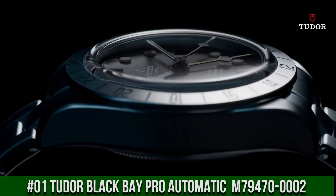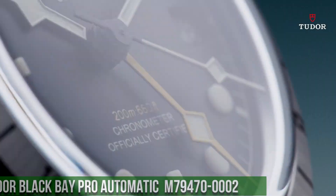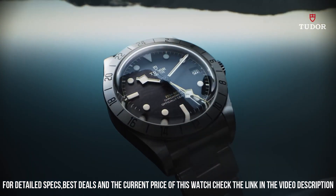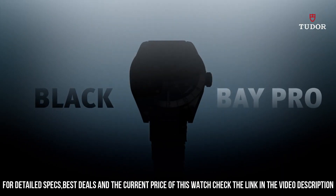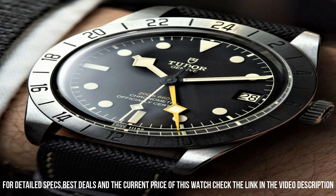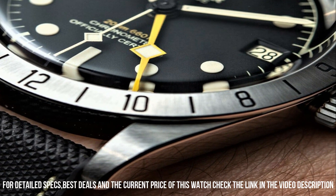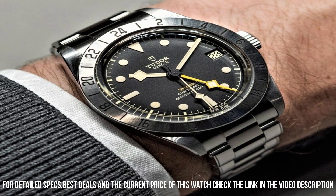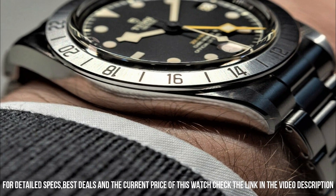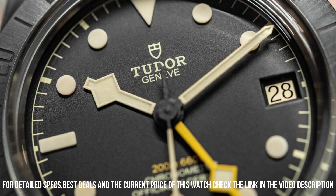Number 1: Black Bay Pro Automatic M79470-0002. Stainless steel case with a black fabric NATO strap. Fixed stainless steel bezel showing 24-hour markings. Black dial with luminous silver-tone hands and dot hour markers, minute markers around the outer rim. Dial type analog. Luminescent hands and markers. Date display at the 3 o'clock position. Scratch-resistant sapphire crystal. Screw-down crown. Solid case back. Round case shape. Case size 39 millimeters. Tang clasp. Water-resistant at 200 meters, 660 feet.